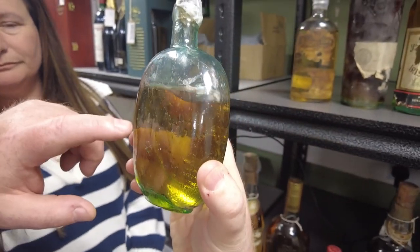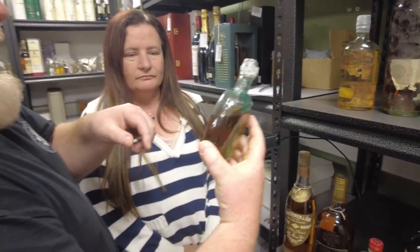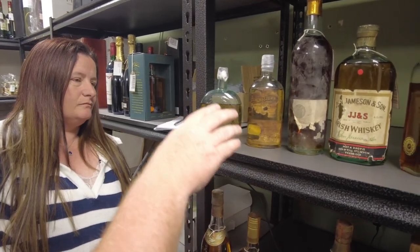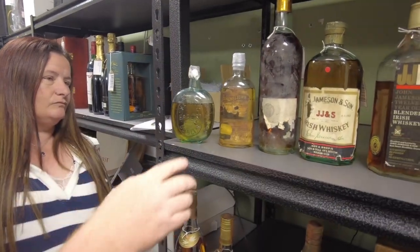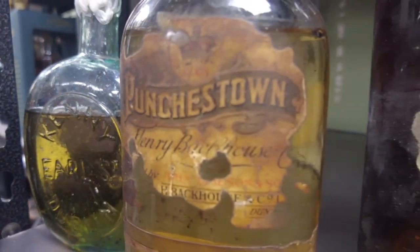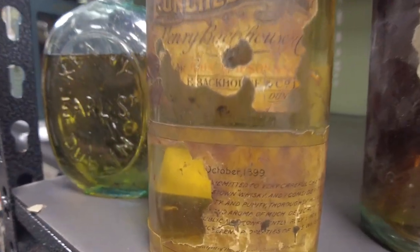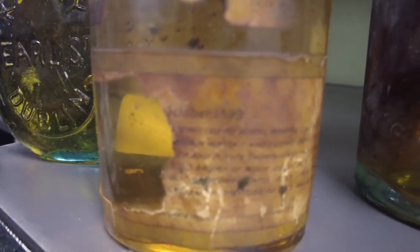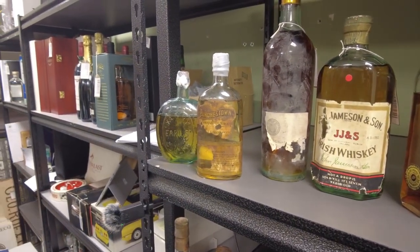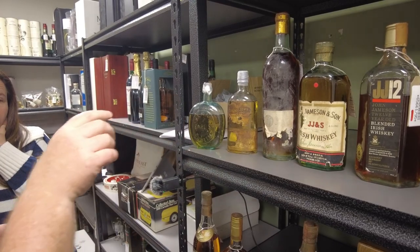We've done a preliminary ABV test on the whiskey — we've got a really fine hypodermic needle that we draw some liquid from and run a test on. I think it's about late 20s, so there has been some evaporation of the alcohol. Another one I'm really excited about that we've been working on is this one here. It's Punchestown Whiskey, and on the front it says H. Backhouse and Company, Dundalk, and October 1899 — so this is turn of the century, into the 20th century. It would have been old Jameson distillate in it. Again, we're doing a lot of homework on that, just to get that right, because that is a significant bottle.